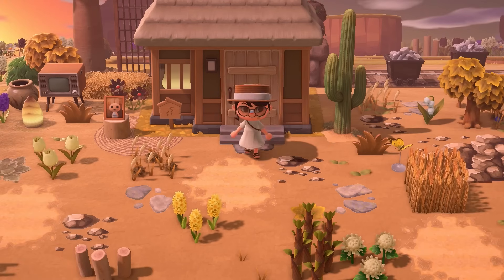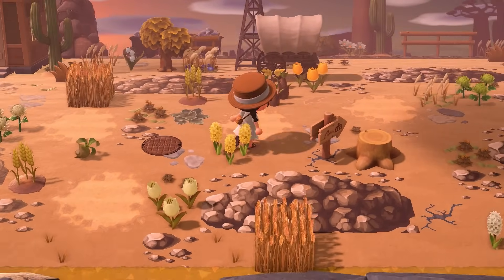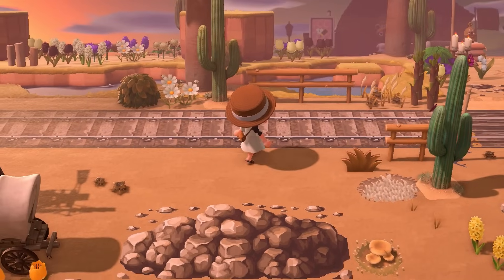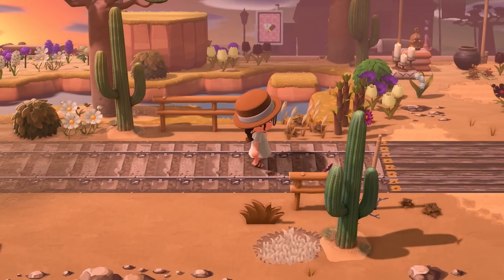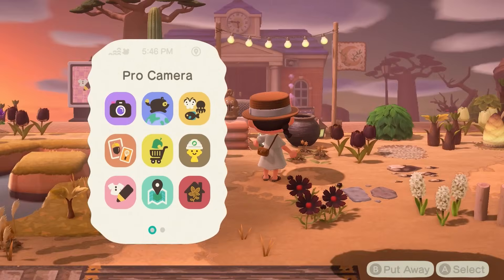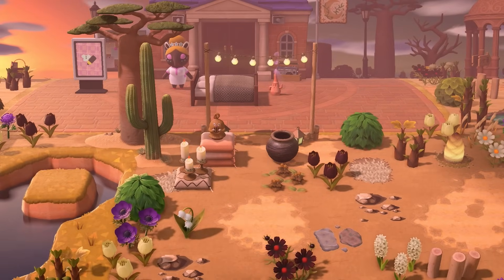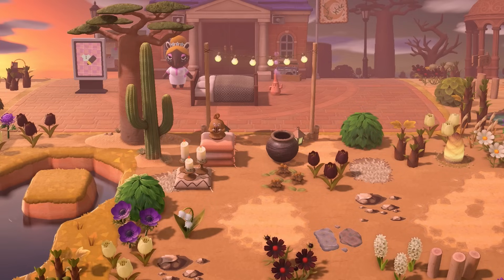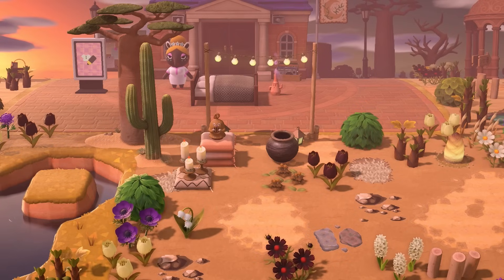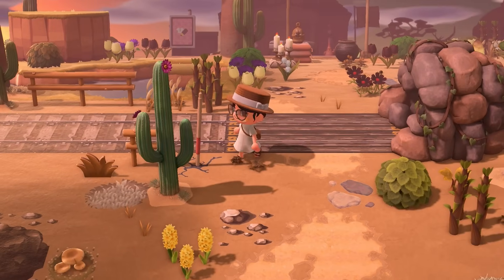I'm actually tempted to go to the right side of this island first because that's where resident services is located. Once you cross the train tracks, look at how stunning this entrance to resident services is. I absolutely love it — it's very minimal in the perfect way. We have a little gyroid there to greet us, and of course we have the archway with the party lights. It's just very, very pleasing to the eye.